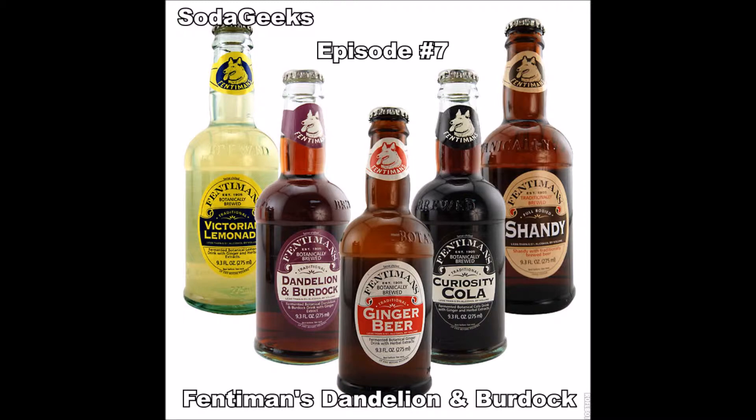We've had a couple of Fentimins before — we did the Cherry Tree. That one tasted like a ginger ale. And I've had just their Curiosity Cola, which is dang good.